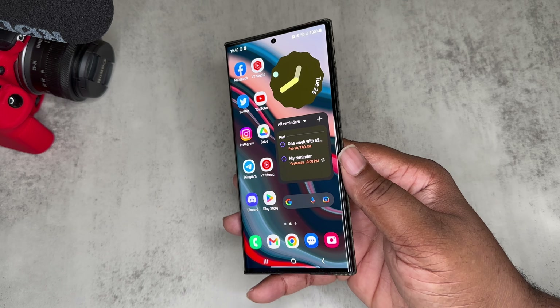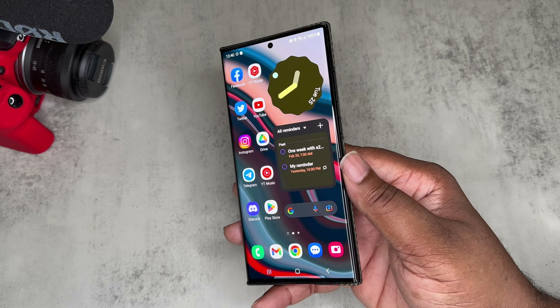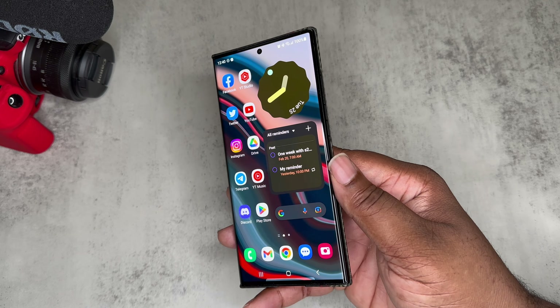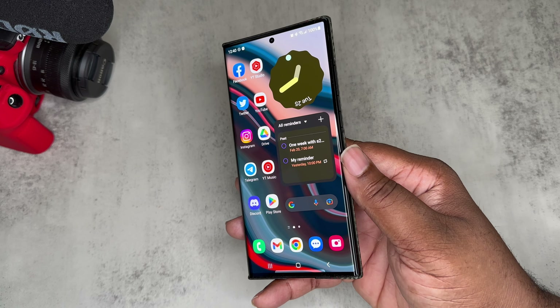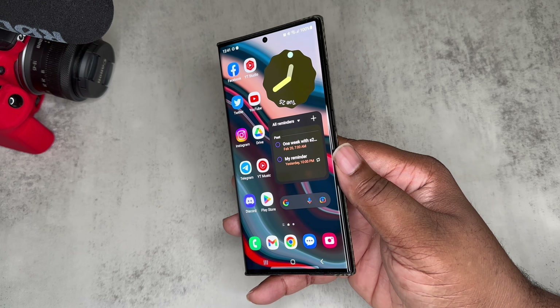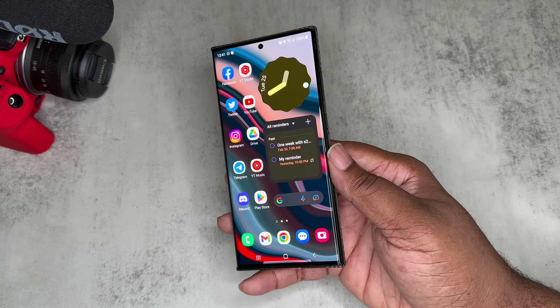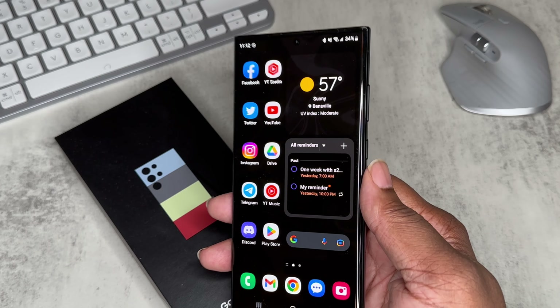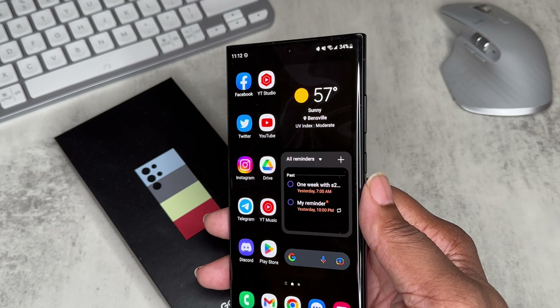Was there a need to immediately sell your S22 Ultra and get an S23 Ultra? No — the S22 Ultra is still a great device. But there is a difference, and I'm not going to say it's a small difference or a big difference — it's a noticeable difference between the S22 Ultra and the S23 Ultra as far as performance, battery life, and thermals go.